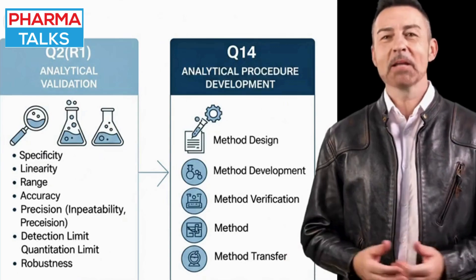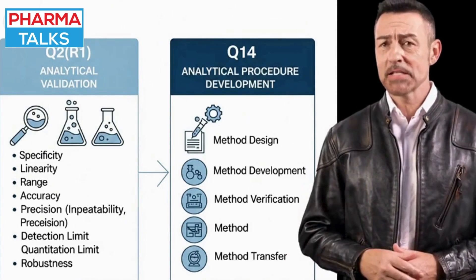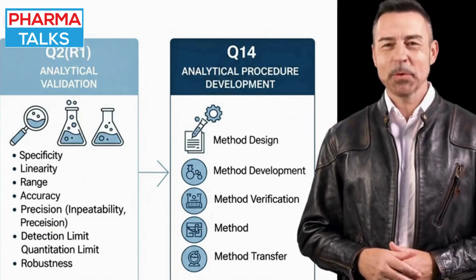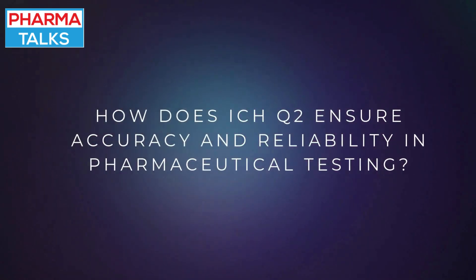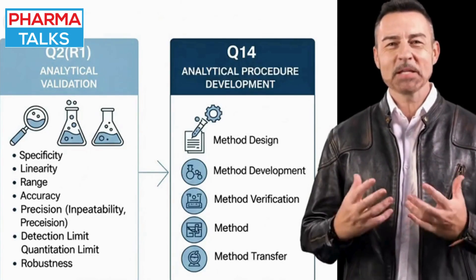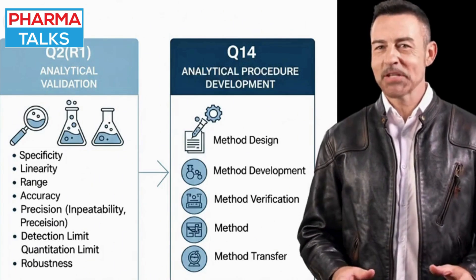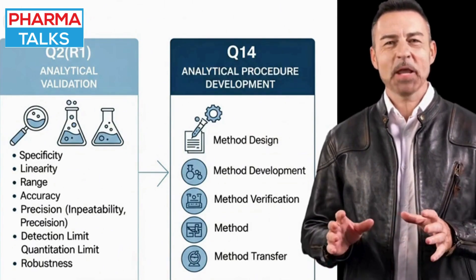It establishes a clear, standardized set of principles for demonstrating that an analytical procedure is suitable for its intended purpose. In a field where the accuracy and reliability of data are paramount, ICHQ-2 provides the assurance that the methods used for testing drug products — from identifying active ingredients to quantifying impurities — are scientifically sound.